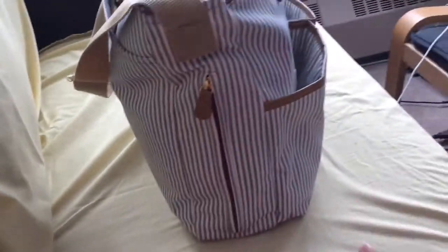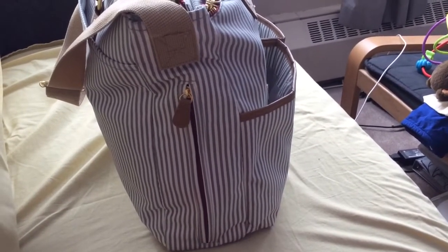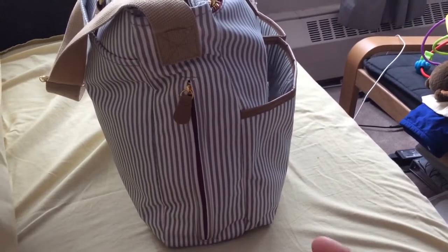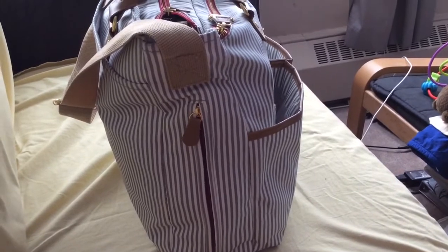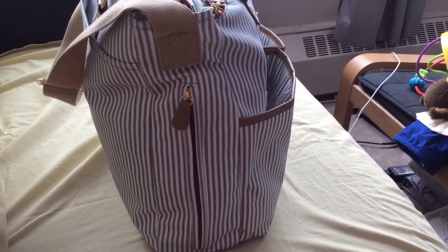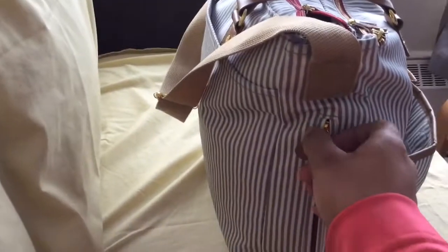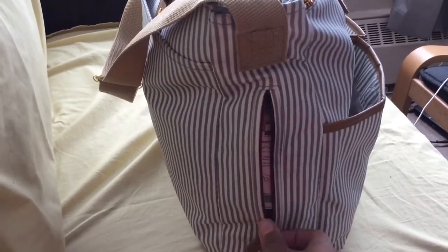These are the little bottle pockets. They're tucked away really neatly — not really noticeable when you're looking at the diaper bag, which gives it a nice profile. You can fit a full-size plastic water bottle, a sippy cup, or bottles in there. People have said it's insulated but I don't think it is — it doesn't feel insulated to me.